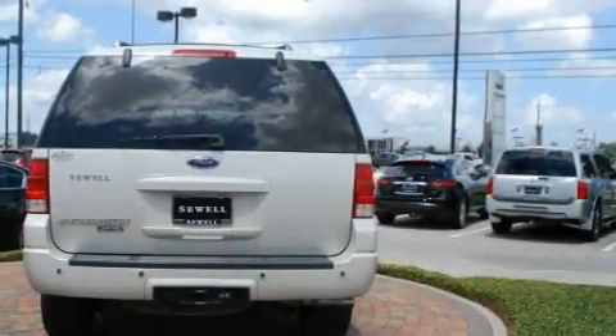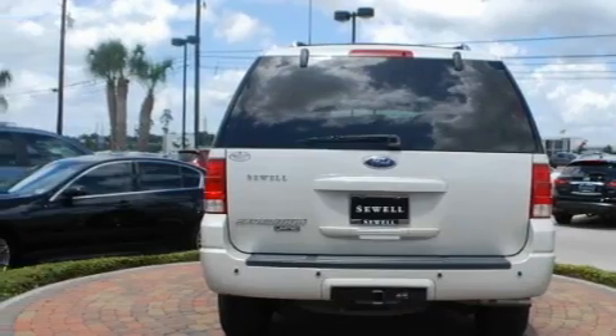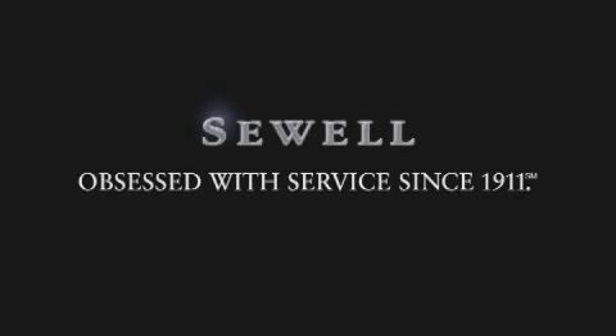This vehicle's stylish design always looks great. This vehicle won't last long at this price — call and arrange a test drive now. Now that you've seen the car of your dreams, come see the dealer of your dreams. Sewell.